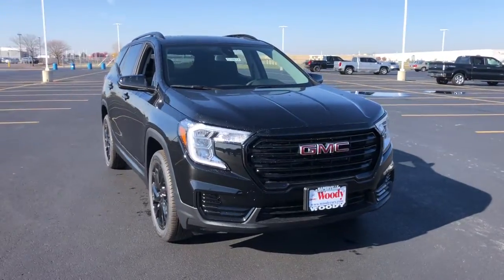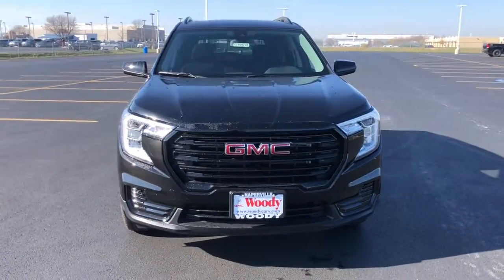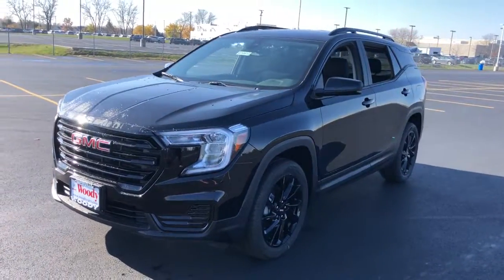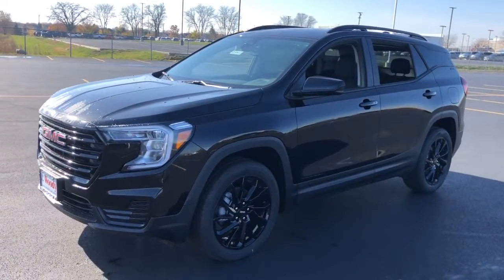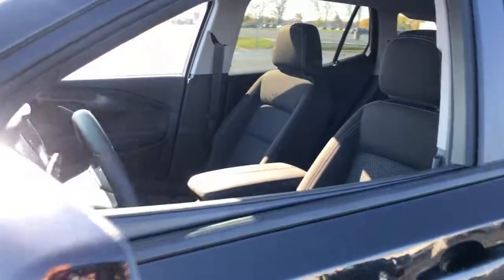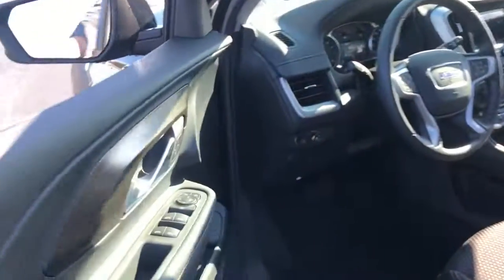Here is a wonderful 2023 GMC Terrain. Enjoy road trips more than ever before in this handsomely styled Terrain. Its comfortable, flexible interior offers all the amenities and space you need to make the journey relaxing. And you'll love its high safety scores too.